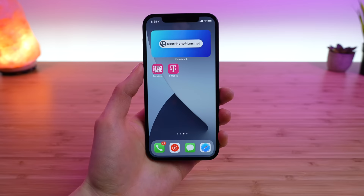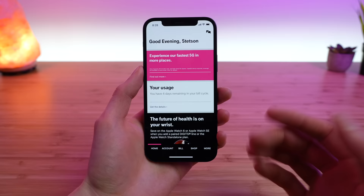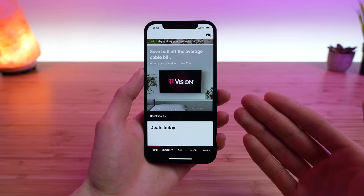T-Mobile offers the T-Mobile application to manage your plan and account. Let's do a brief overview. The first tab is your home tab, which gives you at-a-glance information such as your usage, how many days are left in your billing cycle, and any current T-Mobile promotions and deals. You can also see your included plan perks. In my case, I get T-Mobile Tuesdays, and I can also see what else I get as a customer. T-Mobile is also promoting their T-Vision service.